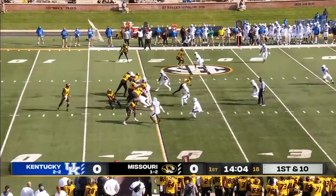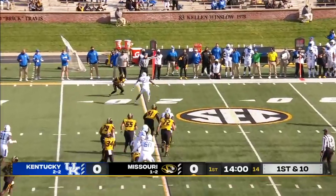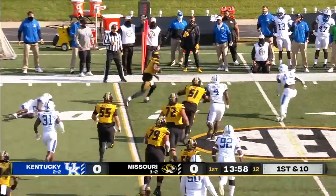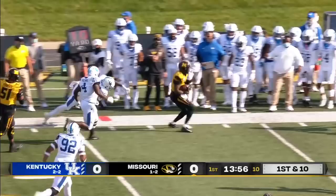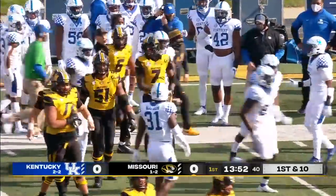A flea flicker on third down, back to Bazelak, and he goes to the outside. A catch is made by Damon Hazelton and he's going to have a first down up close to the forty yard line.